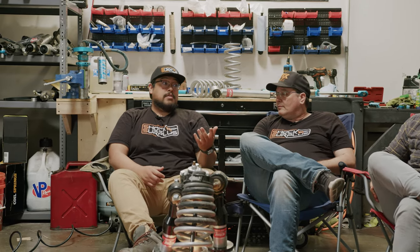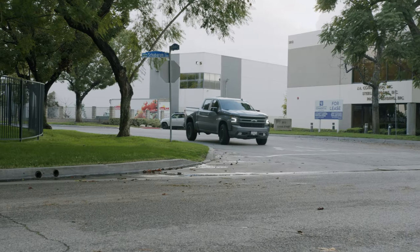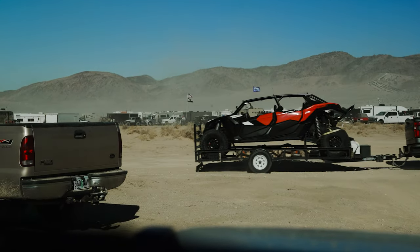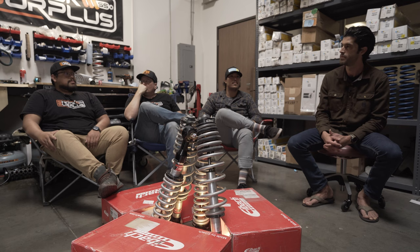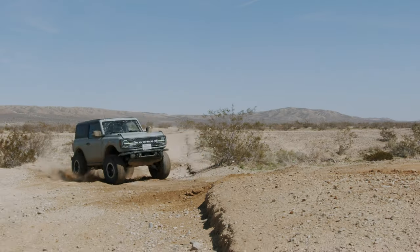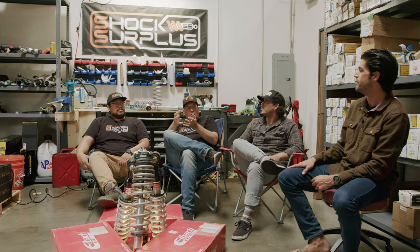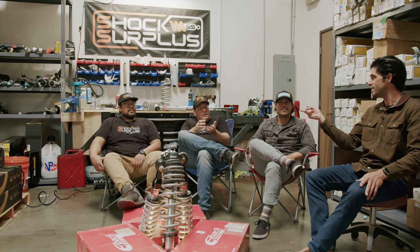Jeff also hauled dirt bikes and side-by-sides and the Foxes can do it — it's just about what level of comfort and control you want. Both Jeff and Sean personally prefer something a little stiffer and firmer, so Bilstein would be their pick. But that's important to point out: your driving style versus someone else's driving style will differ. What feels comfortable and 'better' to one person may feel differently to another.